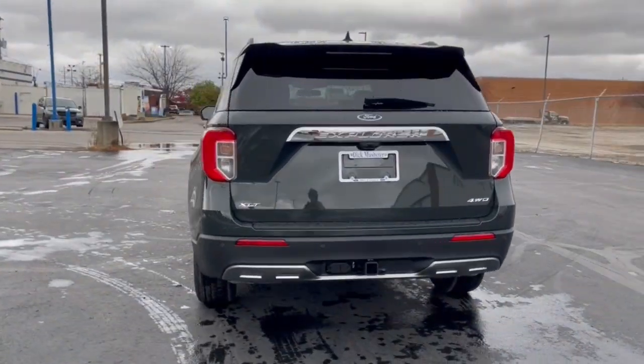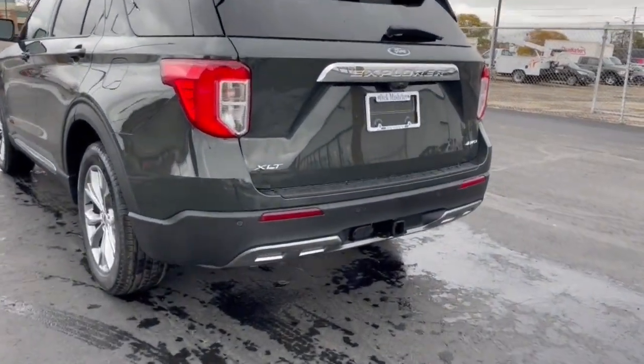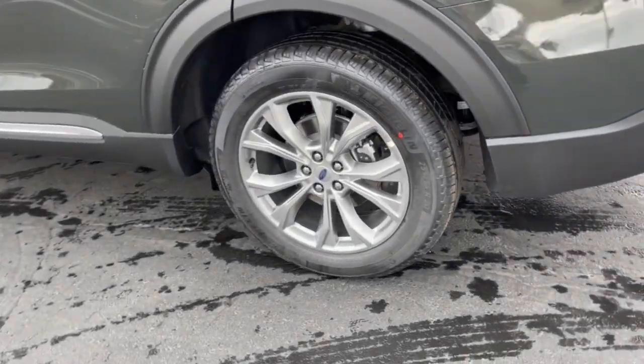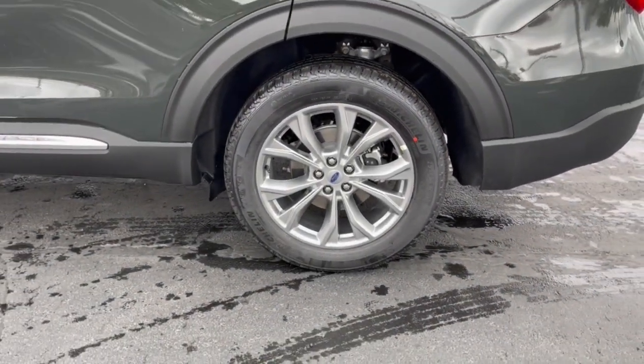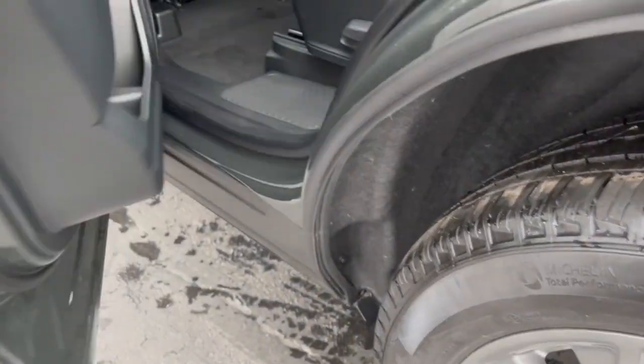The following are some of this vehicle's highlighted options: keyless entry, sun and moonroof, heated mirrors, lane keeping assist, remote engine start, power passenger seat, keyless start, satellite radio, power lift gate, backup camera.